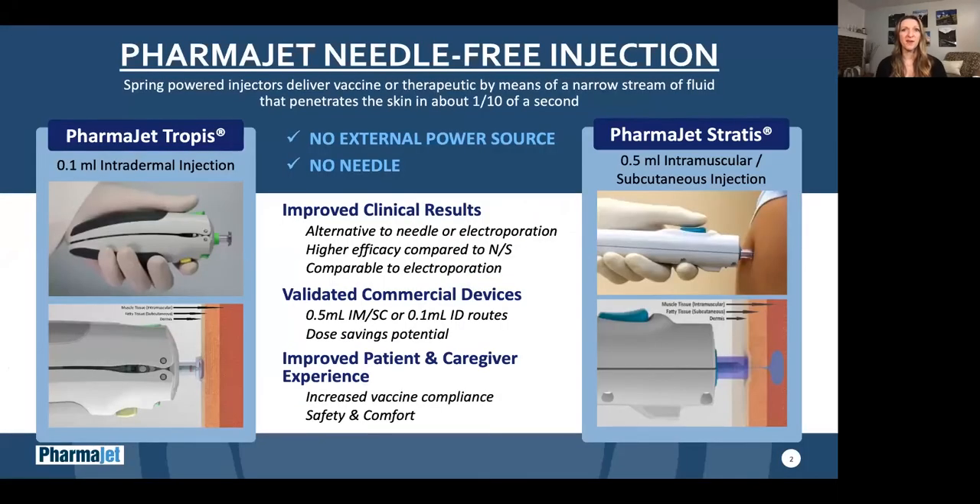PharmaJet designs and manufactures needle-free injection systems that deliver a spring-powered injection in a tenth of a second by means of a narrow stream of fluid that penetrates the skin. There's no need for an external power source and no needle. Our two commercialized systems are the Tropis intradermal system and the Stratus intramuscular or subcutaneous system. Each system delivers a set dose of 0.1 ml and 0.5 ml, respectively. These systems are validated and commercially available with wide regulatory clearances.